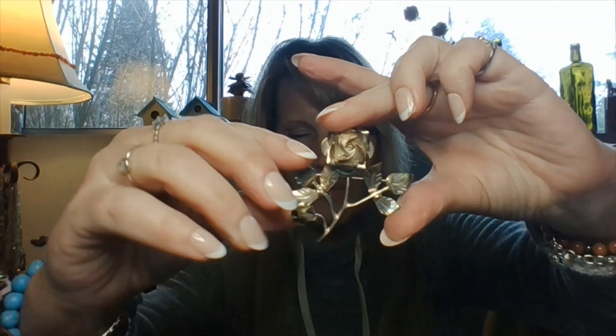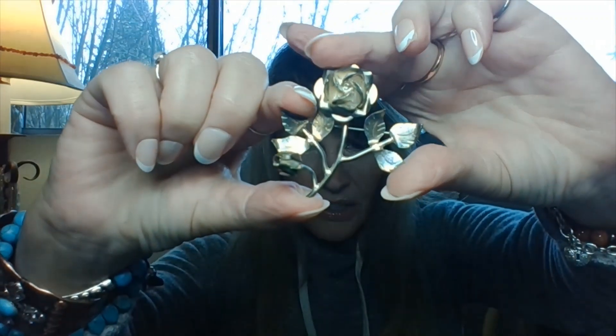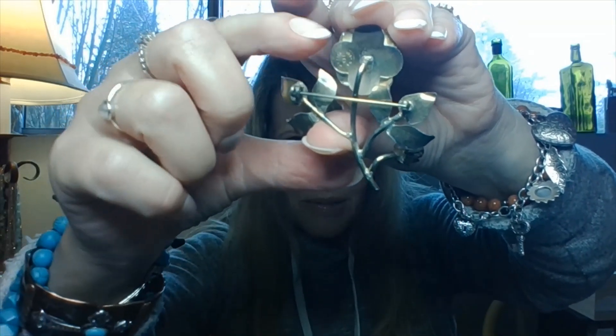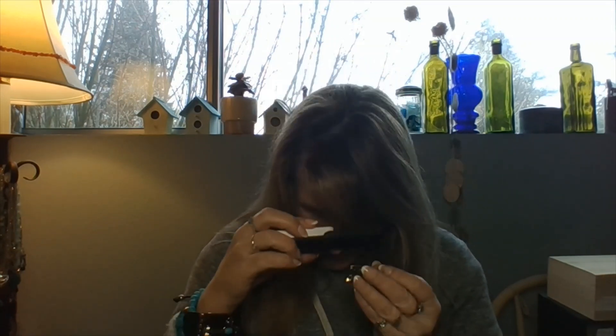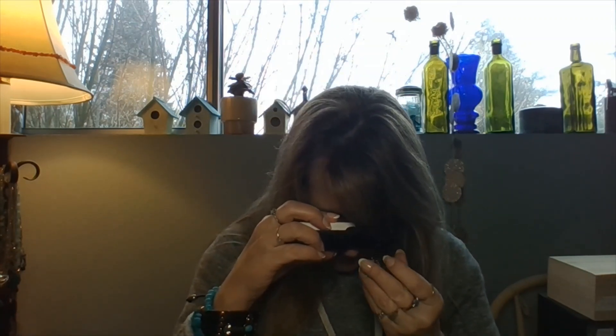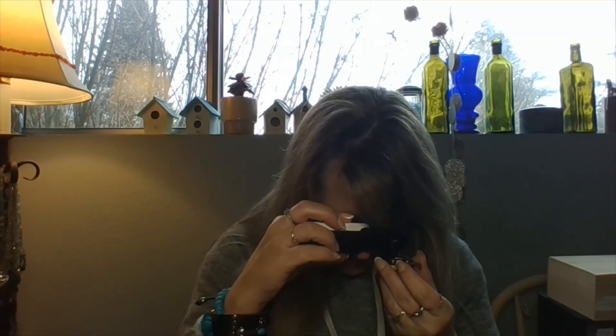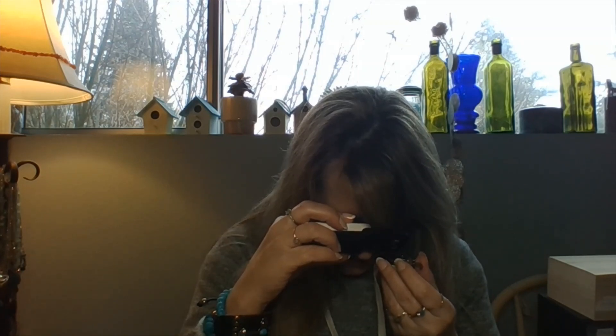I haven't even cleaned this stuff yet. This is a beautiful rose — I believe this is also Mexico. That's gorgeous. There's the back. Let's see what it says right here. This one says Mexico 925, and then it says like TC 281 or something. So this is Mexico as well — I just forgot.